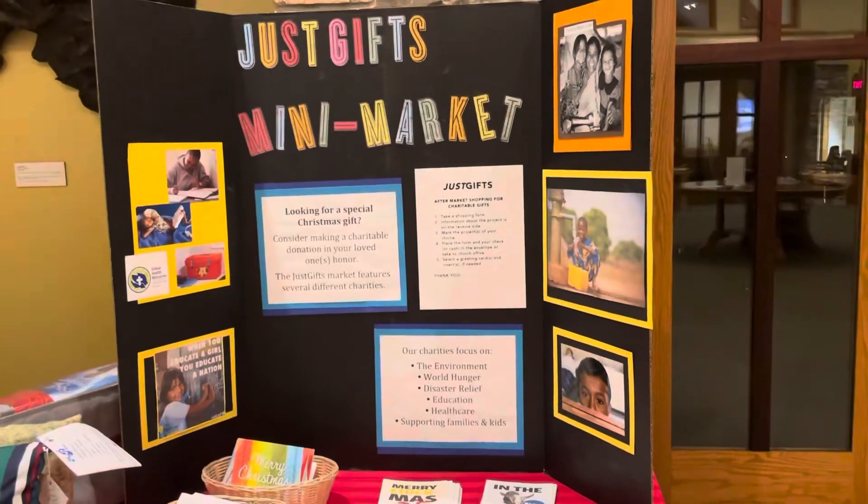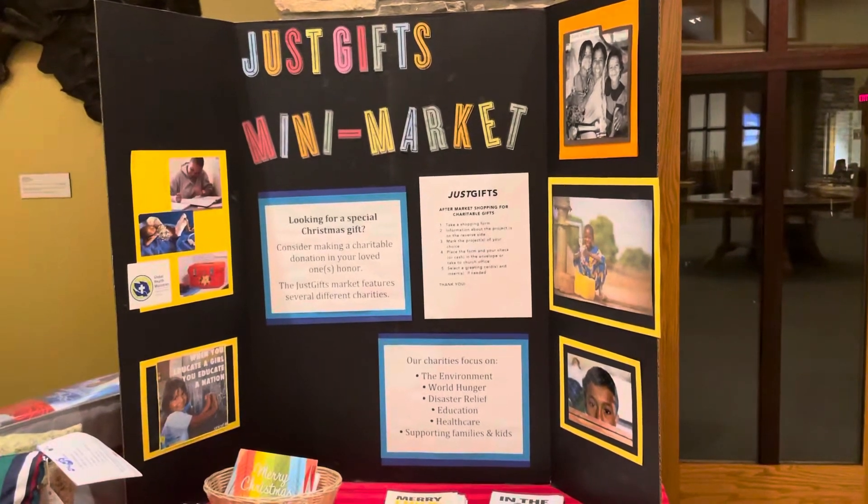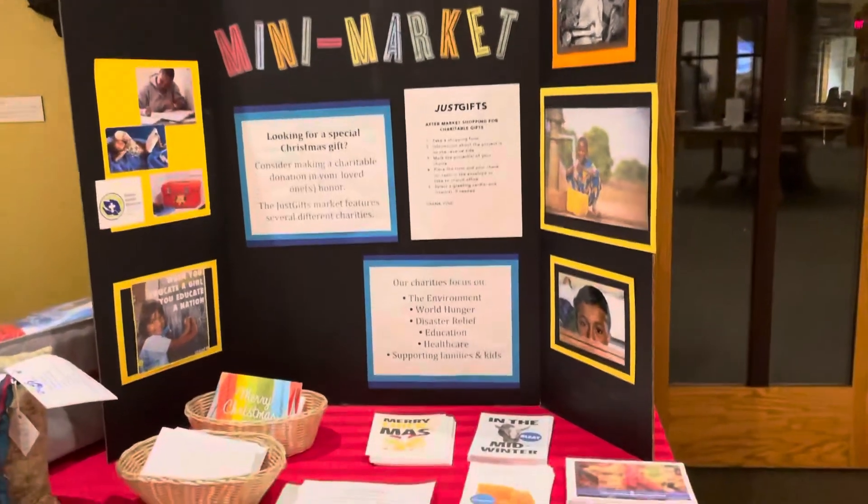There are also going to be links to several of our ministry partners, such as Global Mamas and CERB, and you can purchase things from their website.